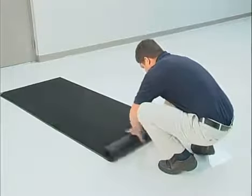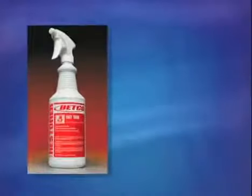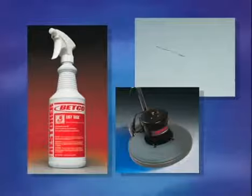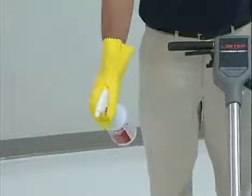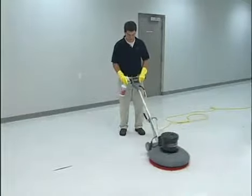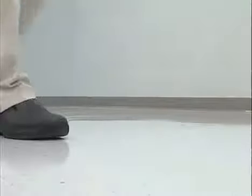Another routine maintenance method is spray buffing. Prepare the area the same as when cleaning the floor as previously demonstrated. Betco's specially formulated Easy Task Spray Buff is designed to remove scuffs and black marks, and is effective when used with low speed floor machines and the recommended pad. Apply Easy Task Spray Buff sparingly to the area being buffed. Using the floor machine and red pad, buff the area until all soils, scuffs, and black marks are removed. After spray buffing has been completed, the area should be dust mopped to remove any residue from the floor.